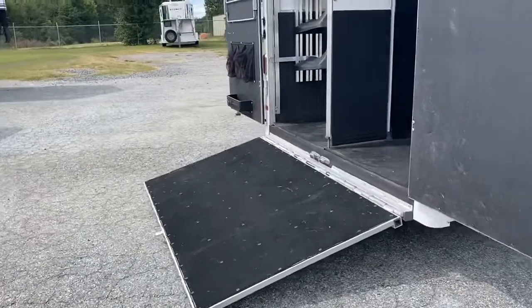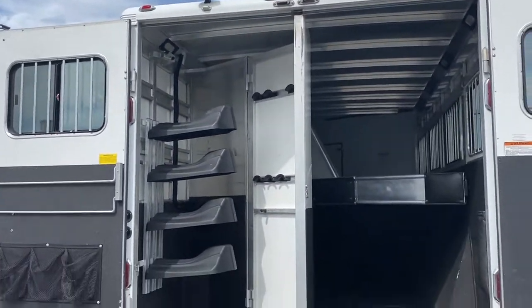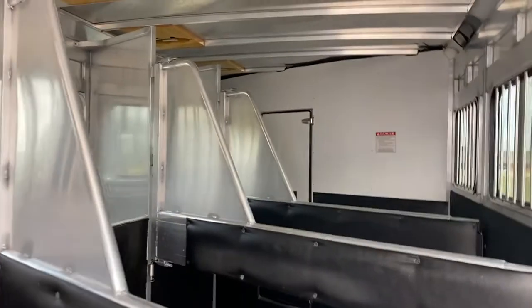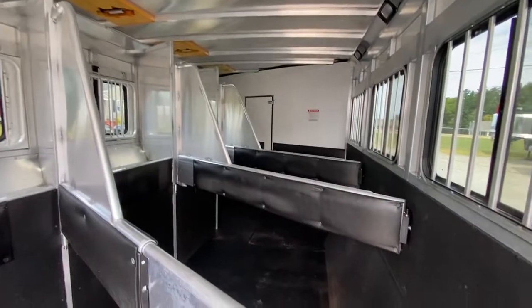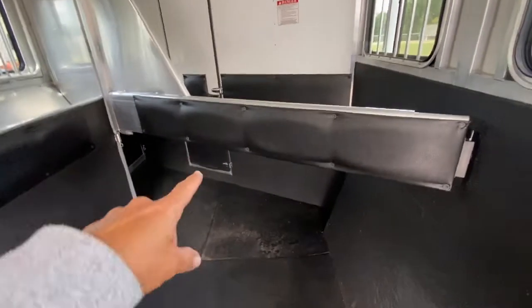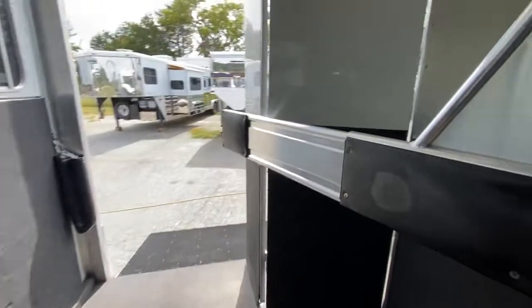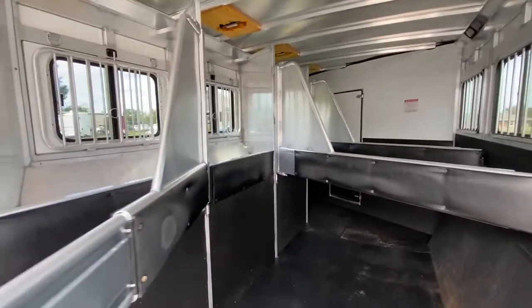It does have a rear ramp with 50/50 doors and the swing-out saddle rack. The horsebox is immaculate — it is a four horse. It does have roof vents. It's in great shape. It does not have a lower divider. It's got the big sliders on the rear, one that drops, and it does have mangers. All the padding is good — the trailer is in excellent shape.